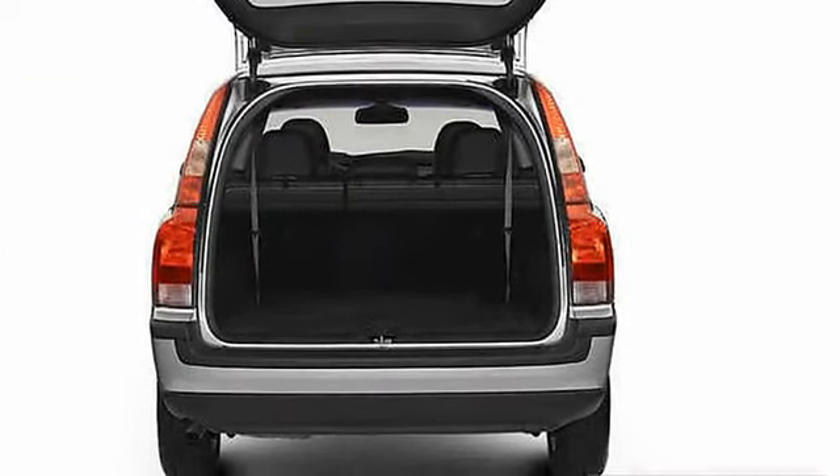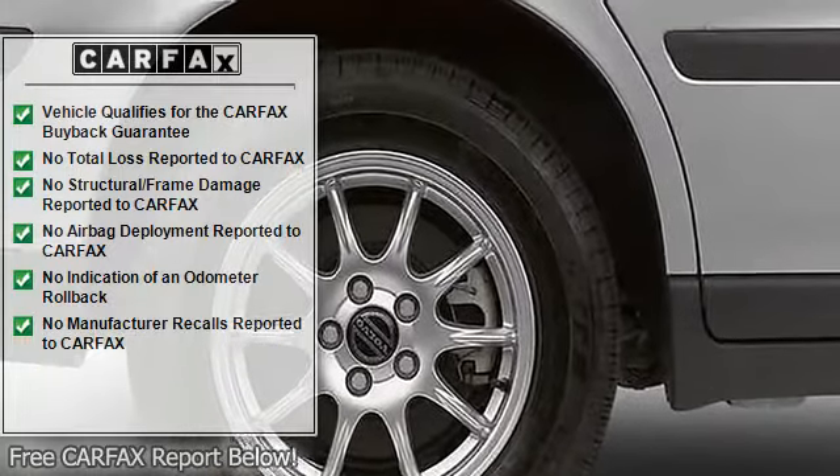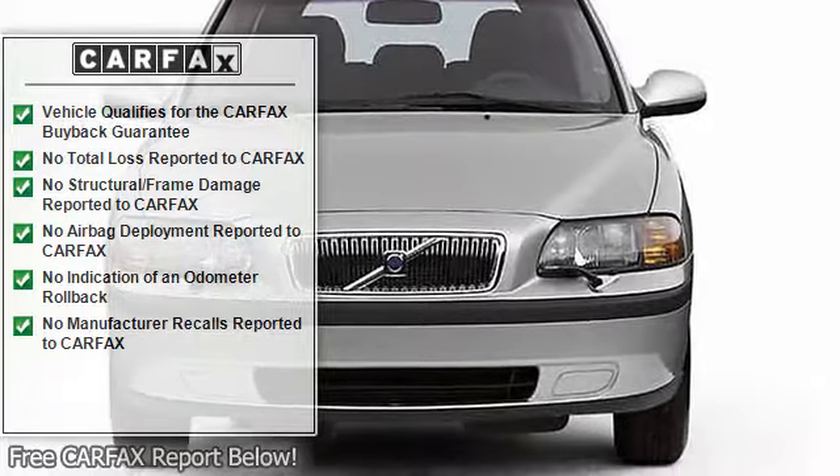Four-wheel anti-lock brake system, front ventilated disc brakes, first and second row curtain head airbags, passenger airbag, side airbag.